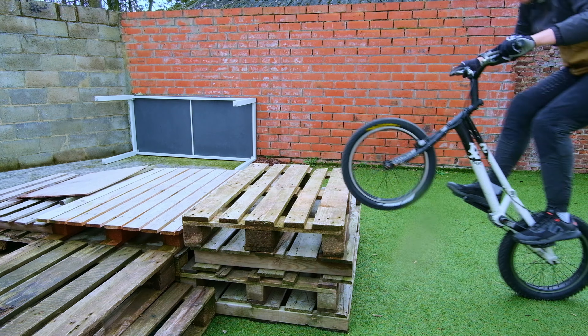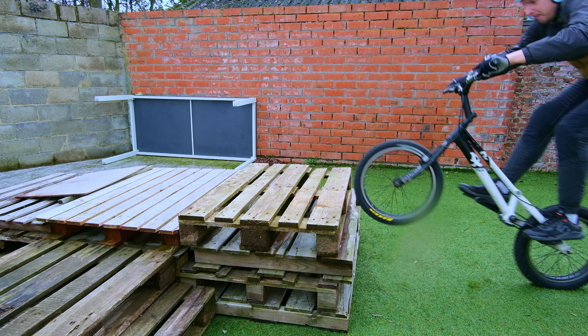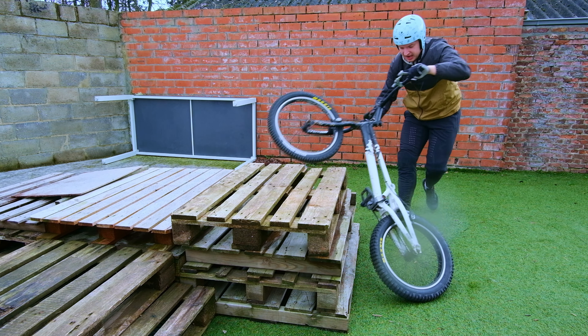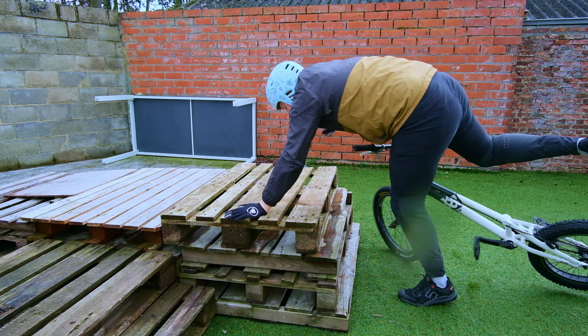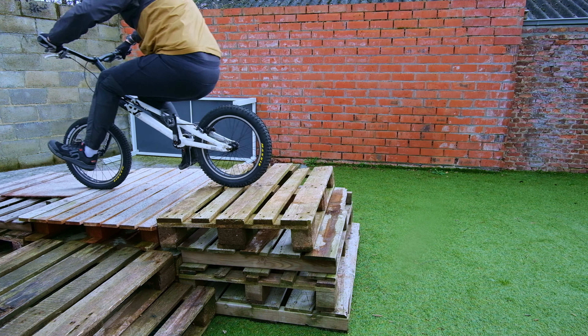Oh, and I forgot — there's some bonus footage. It was absolutely pouring and I wanted to hop onto four pallets, but I needed more speed for that. My feet were wet, my pedals were wet, and the tires were wet, so I almost knocked all my teeth out. I didn't realize I needed more speed for that jump.